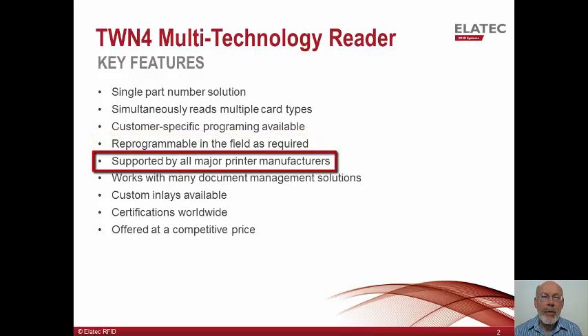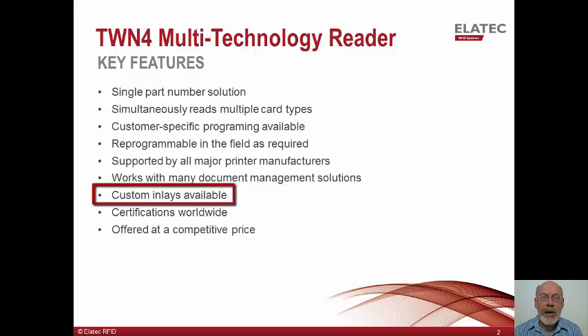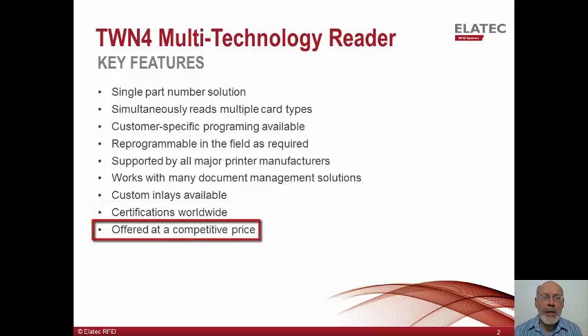TWN4 is supported by all major printer manufacturers and most document management solutions. The inlays for Elatech products such as the TWN4 reader and TCP converters can be branded with your specific look. Our products are certified worldwide and are offered at competitive prices.